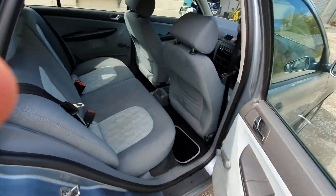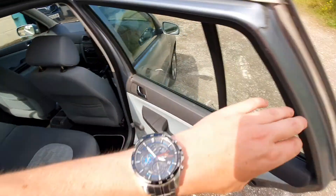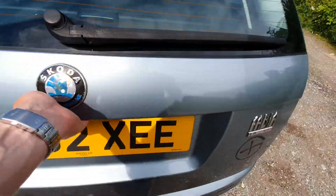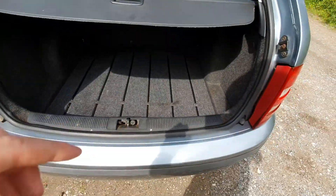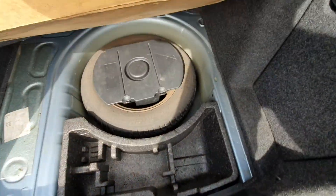The rear seats are also relatively clean. Being an estate it's got quite a large boot, again in good condition with the tray. It's also got a full size spare.